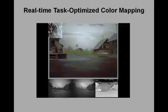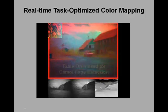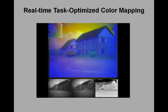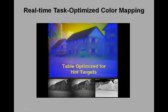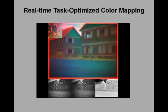Different applications require different color mappings. Urban reconnaissance requires an optimal representation of man-made objects like buildings and streets. Search and detection requires a representation in which visually camouflaged targets pop out. Navigation requires a representation in which roads clearly stand out against water or grass.